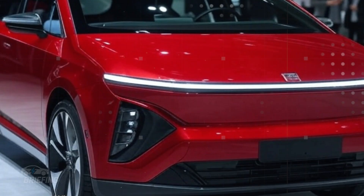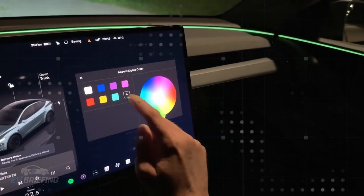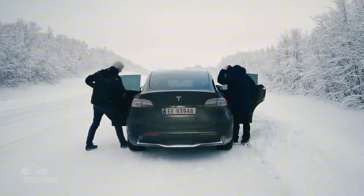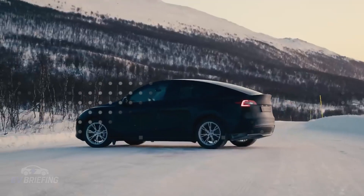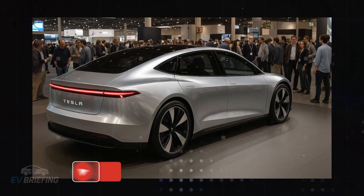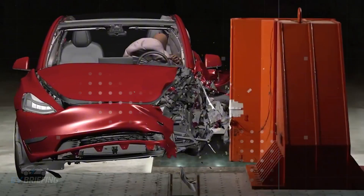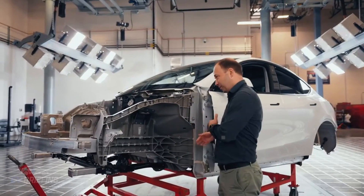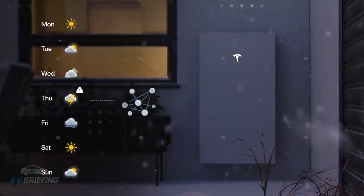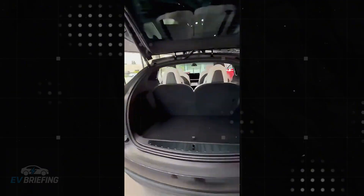Another quiet but practical advantage is the height of each seat. With the new layout, Tesla was able to optimize the positioning of the seats for easier entry and exit, especially in the third row. This improves usability and further enhances the feeling of spaciousness in the interior. And for those who think the third row is synonymous with discomfort, this design breaks that stigma. The last two seats are designed to accommodate adults with decent leg and headroom — not luxury, but comfortable enough for urban commutes and even some longer trips.